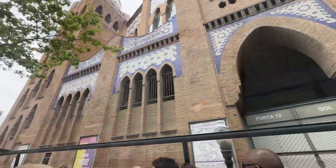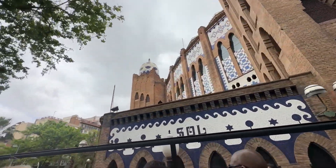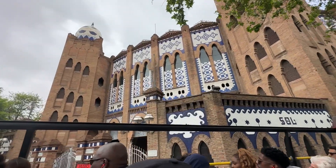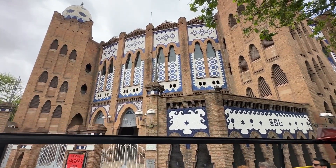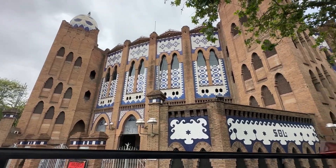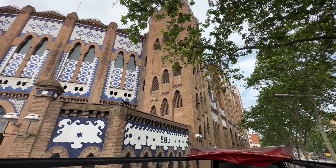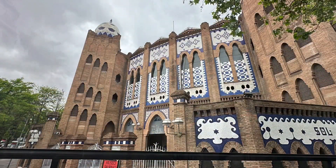This is the Monumental Bull Ring of Barcelona, known as Plaza de Toros Monumental de Barcelona. This beautiful building is the Bullfighting Museum of Barcelona, inaugurated in 1914 with the very first bullfight here. It is a very interesting museum on the topic of bullfighting, and beautiful at that.